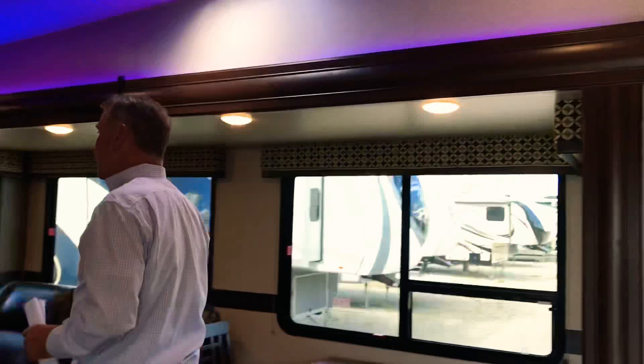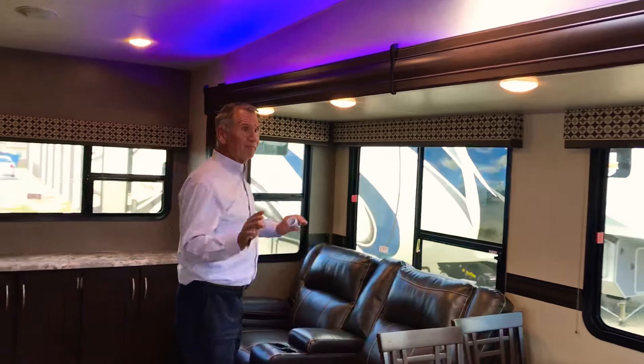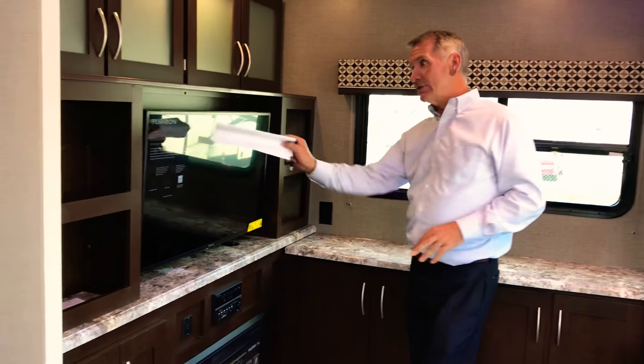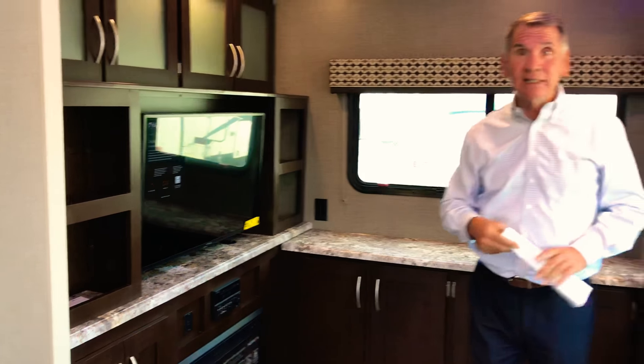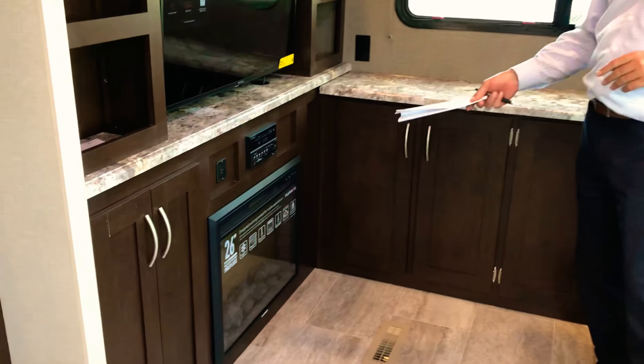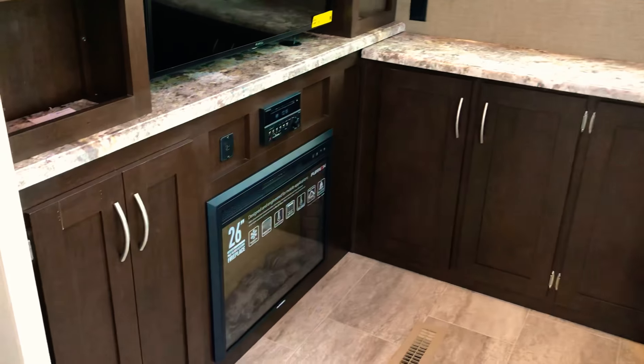Good looking unit here. Two slide unit — makes it half-ton towable, right at that 8,200 pounds. Equipped with a 39-inch LED TV — this is a smart TV, hook onto the internet, watch YouTube. It has the fireplace in it and a DVD player. Take a look at these theater seats, right directly across from the TV. Plenty of storage in this unit.